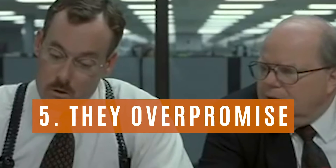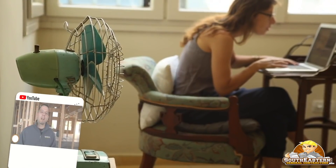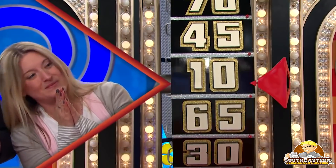Red Flag Number 5: They over-promise. Before you sign a contract with anyone, do your homework and get a rough idea of how long a project should take and cost. Beware of contractors who offer you a much lower price and faster delivery. If it sounds too good to be true, it probably is.